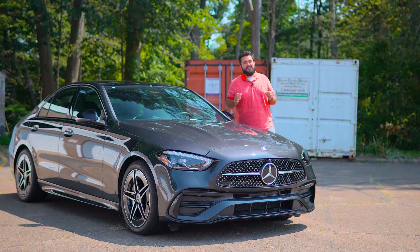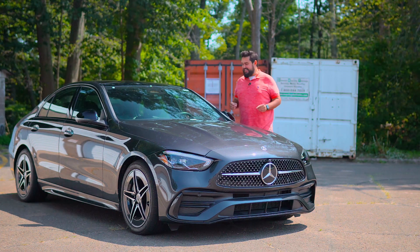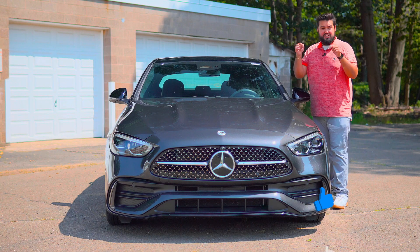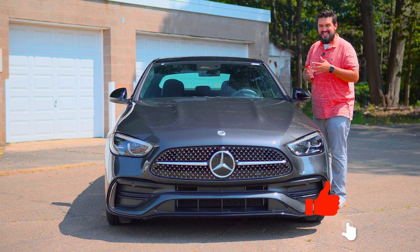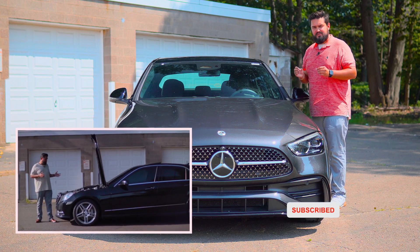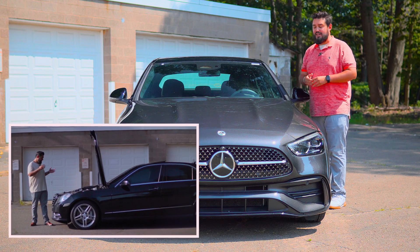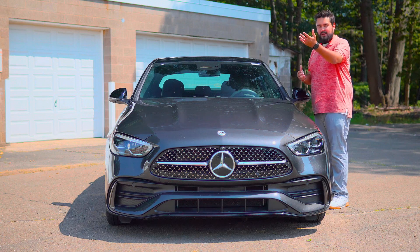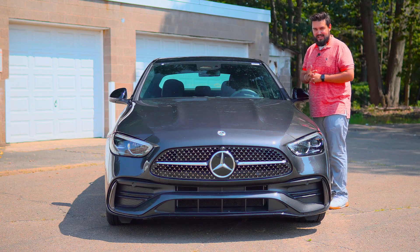Welcome everybody to the 2023 Mercedes-Benz C-Class, and I don't really like it. If you haven't been following my videos, make sure to subscribe. I do have a 2013 E550 — I just replaced the motor on it, it's been a very expensive journey. They gave me this 2023 Mercedes C-Class while mine was in getting its subframe replaced.